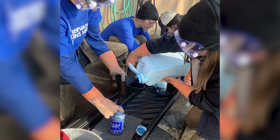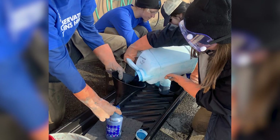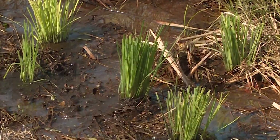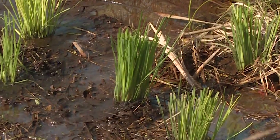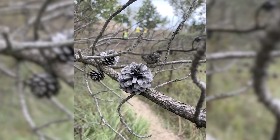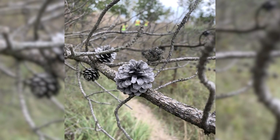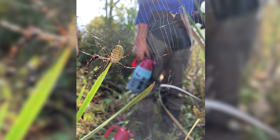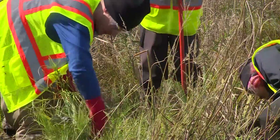Today we're out here in Cowles Bog at the Indiana Dunes, doing a little bit of native plant species planting. We're out here planting a couple of native grasses that are good for the wetlands, and we're doing that to encourage more biodiversity. A lot of people don't know this, but the dunes are one of the most biodiverse areas on the entire planet, so we're making sure that we preserve and conserve that.